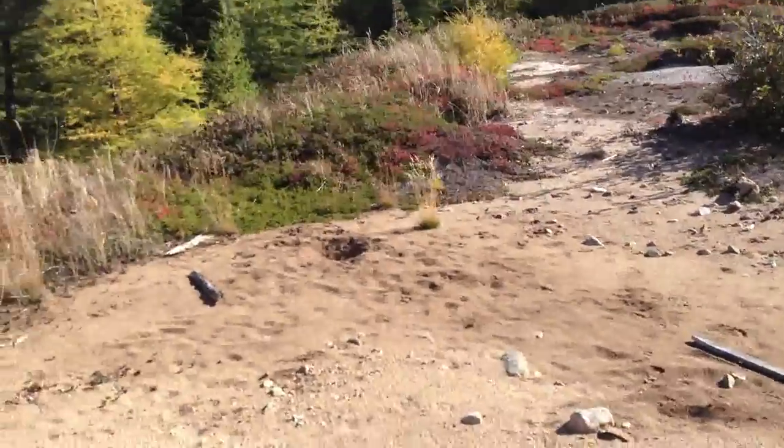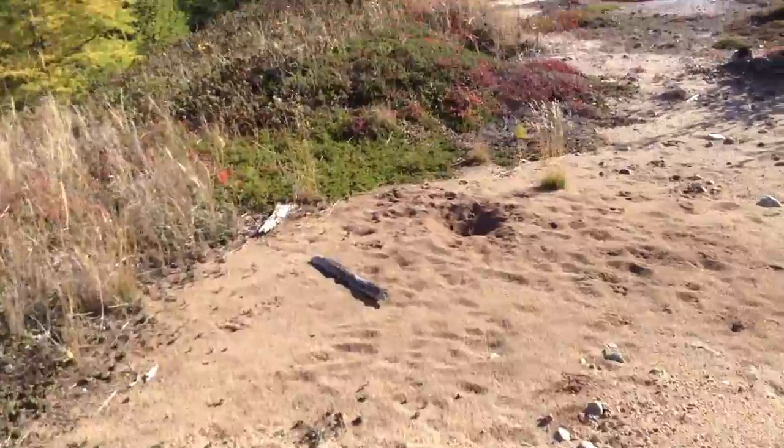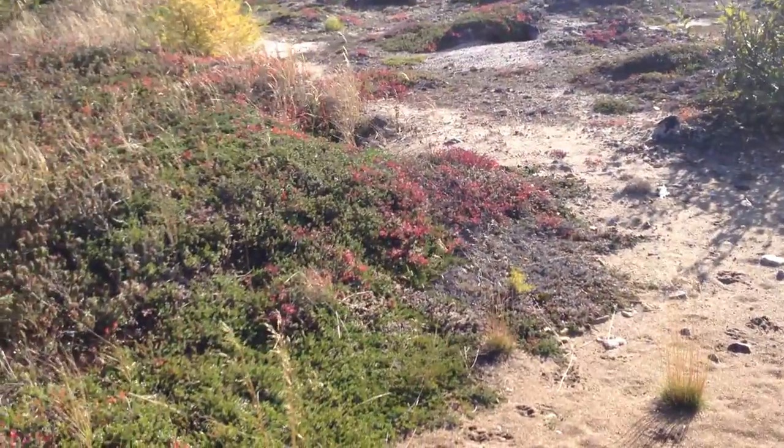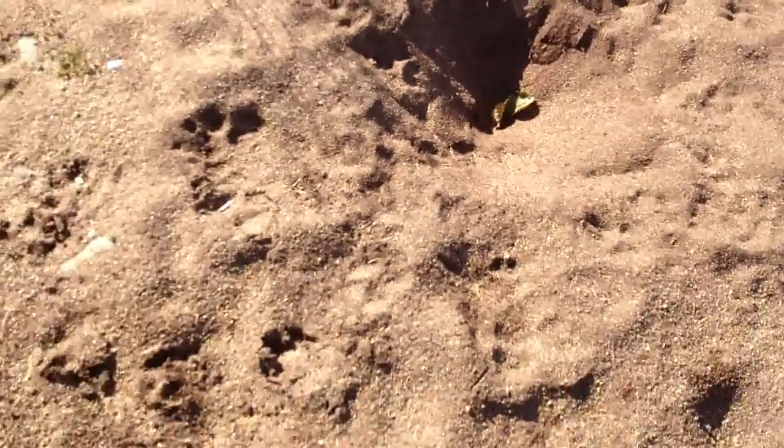It's a wonderful little spot. Seems like everything likes to come around here, but there's nothing here now. I don't know why. Bear's been digging there.